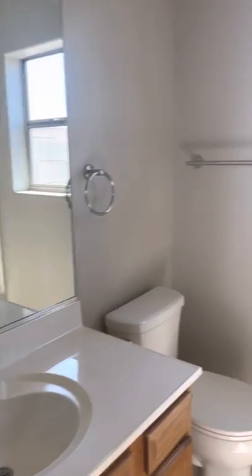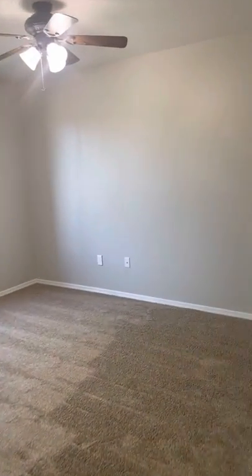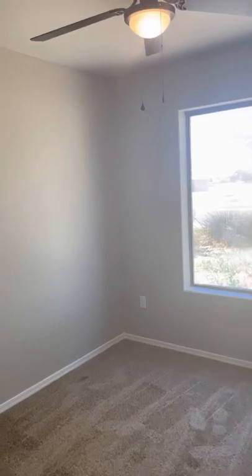Second bathroom. So this is not listed yet — it is a coming soon. I left my paper in the car, but I think it's $290,000 — $292,000, something like that. I'll text it to you.